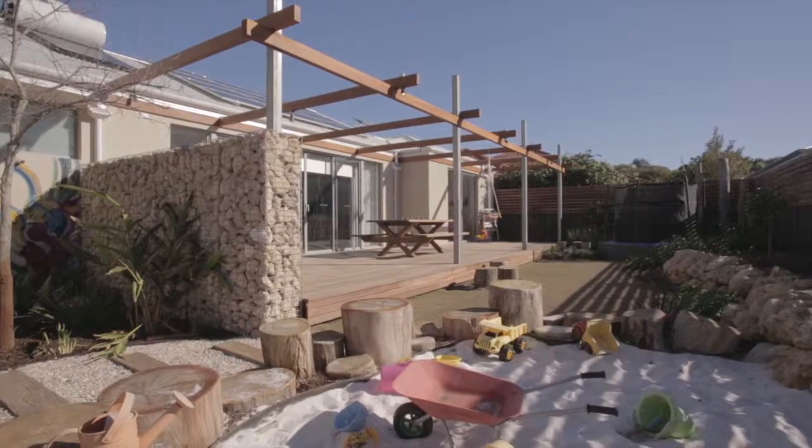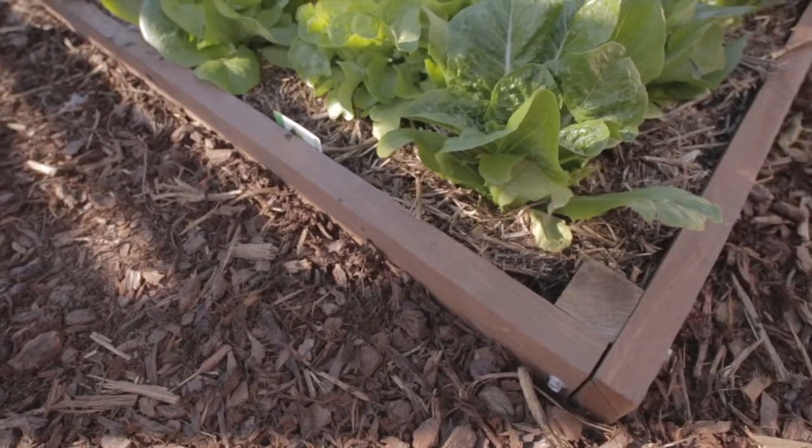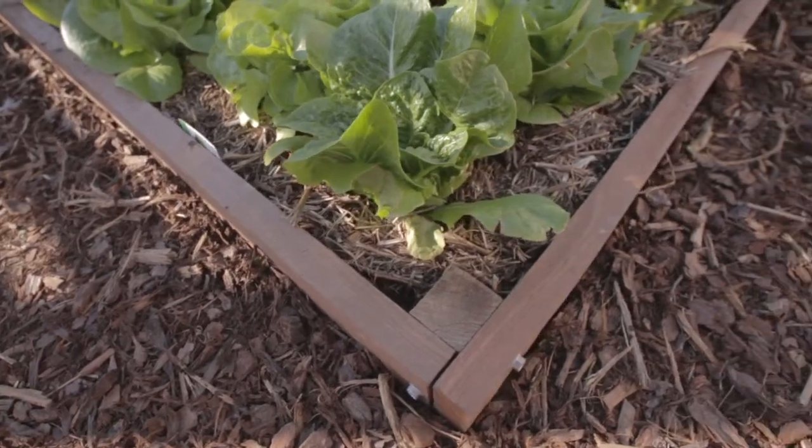In the last episode of Josh's House, we had an in-depth look at how the landscaping transformed this block and how we're going to be using plants to convert sunlight into food, habitat and shade. Well, in this episode, we'll show you how we're going to use the sun to drive the operation of the houses in terms of power, heating and light.